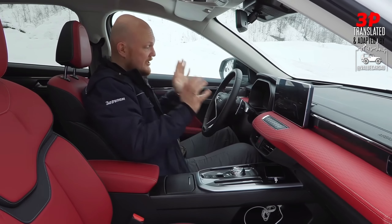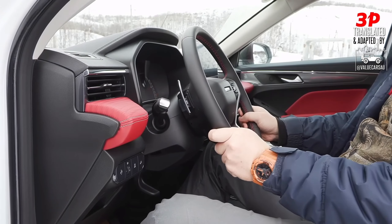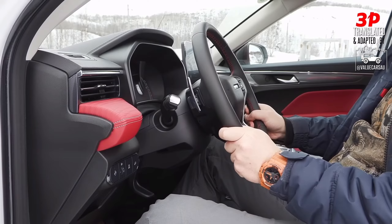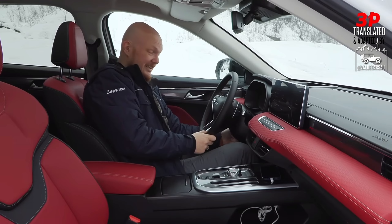The steering wheel has been changed a tiny bit. In the previous Haval Jolion you could only adjust it tilt-wise, but you could not adjust it telescopically. Now in this version you can, which is another rather substantial change.